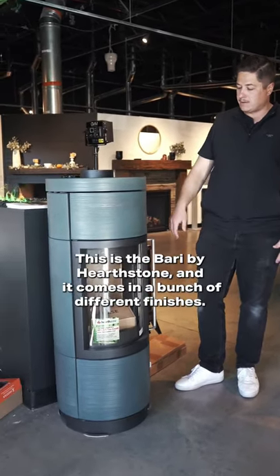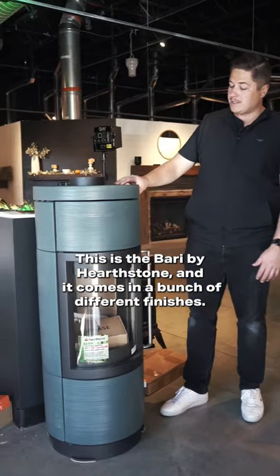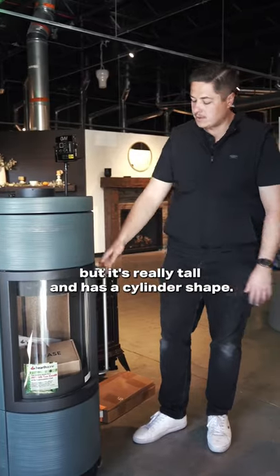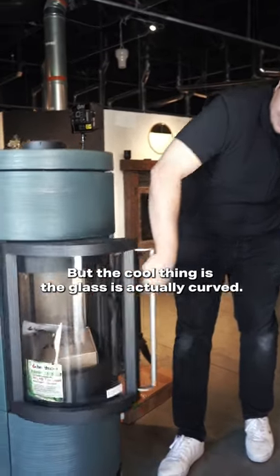This is the Berry by Hearthstone, and it comes in a bunch of different finishes. We'll show you what some of those look like, but it's really tall and it has a cylinder shape.